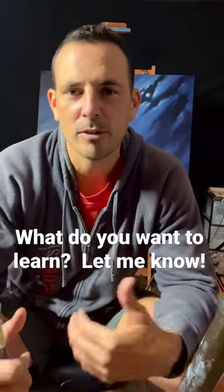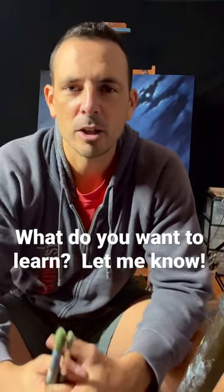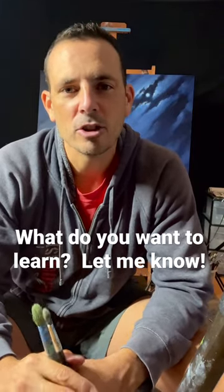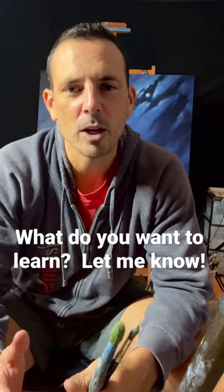Post in the comments down below. It can be from painting or drawing, it can be acrylic or oil, any of that stuff. I want to make more reels that show you how to do things so it can help you out with your paintings.